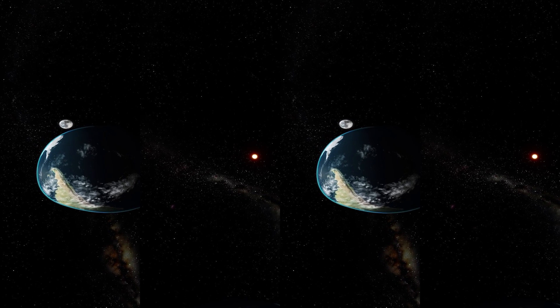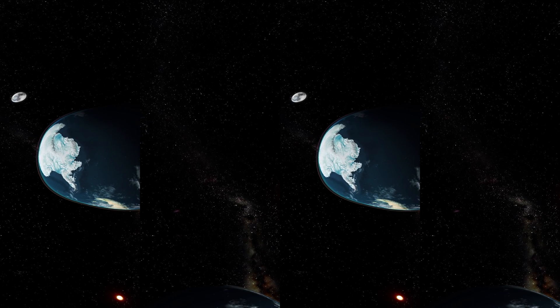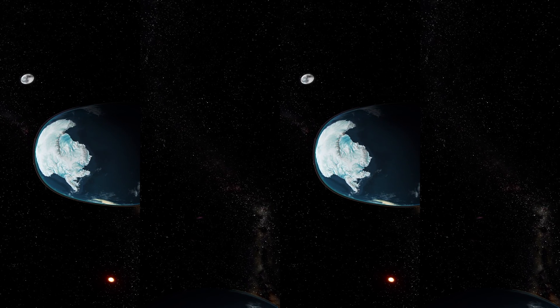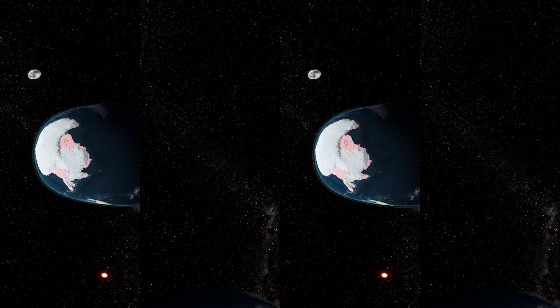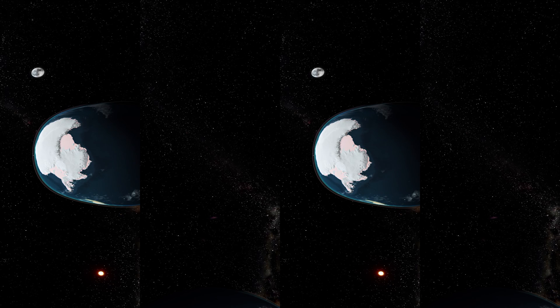Antarctica is a shifting world of ice, rock, and sky. The ice moves, pouring downhill in slow motion. Mountains steer the ice into glaciers and ice streams, and an ice shelf forms where ice from the land flows into the ocean and begins to float.